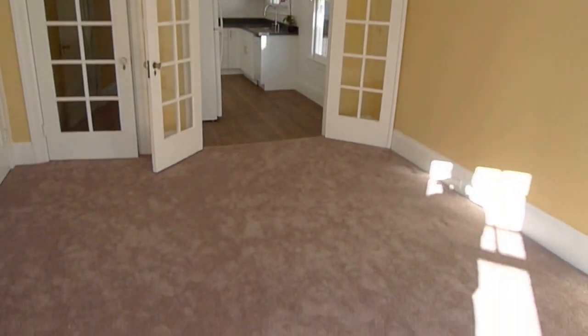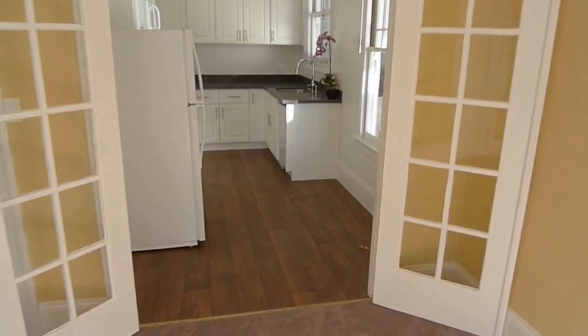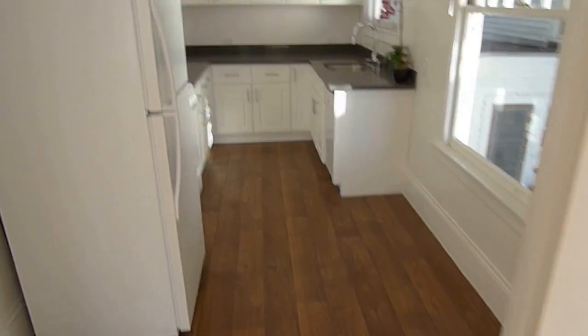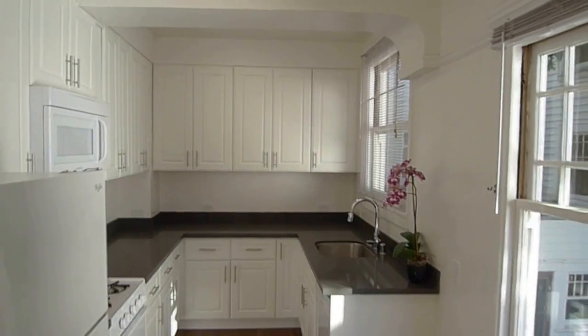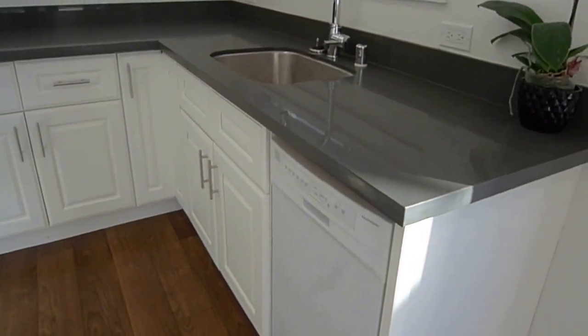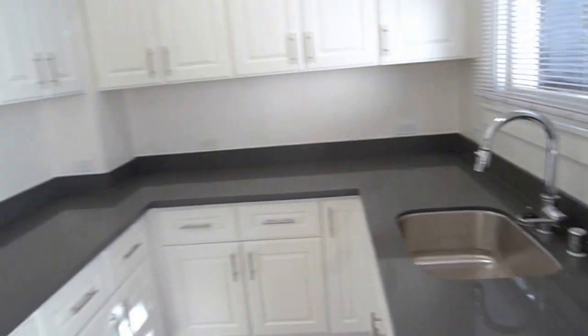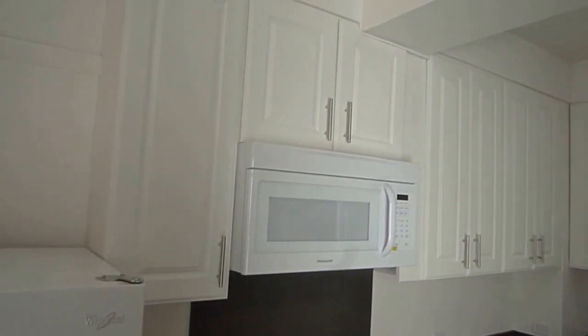Brand new carpet. The kitchen has been completely remodeled — beautiful. All new appliances: there's a dishwasher, gas range, new fridge, and a built-in microwave.